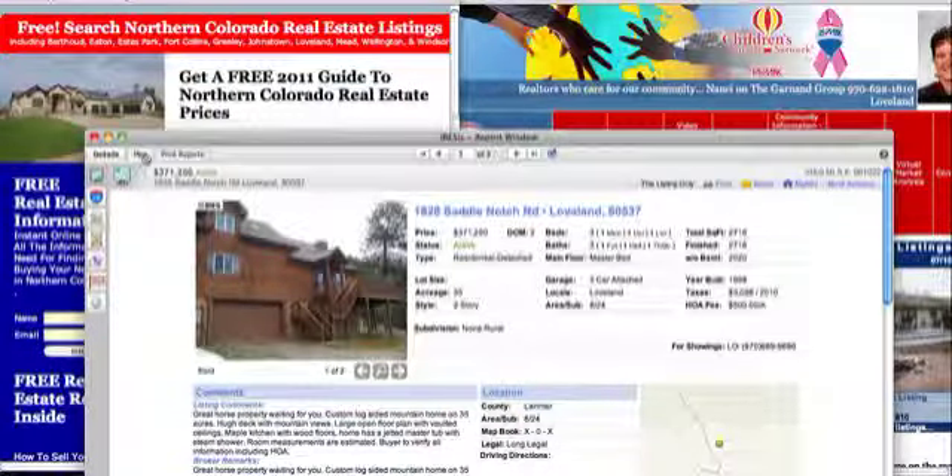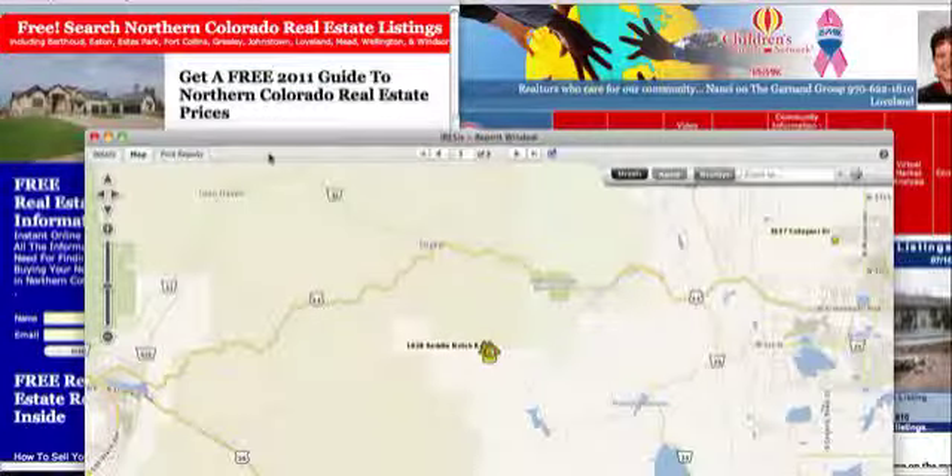Good day. Today is Friday, July 15th, and you're watching the video recording of the new foreclosure properties in Larimer County. And can you believe — I can't — there's only three this week.